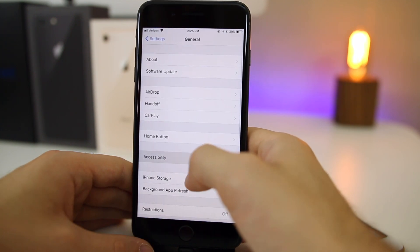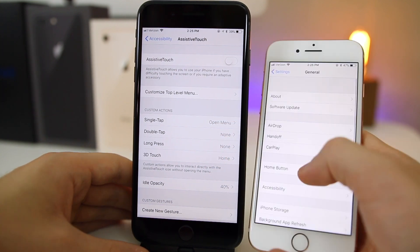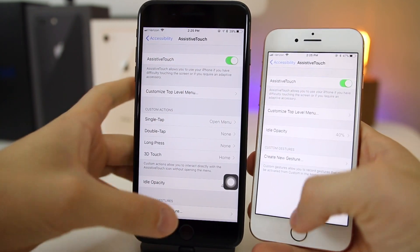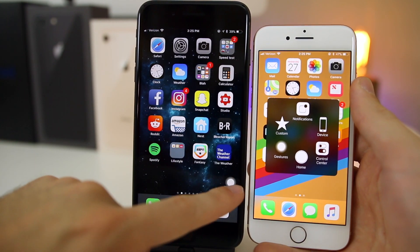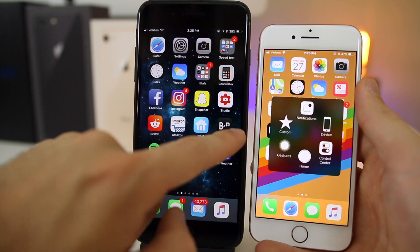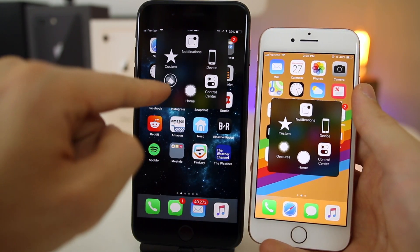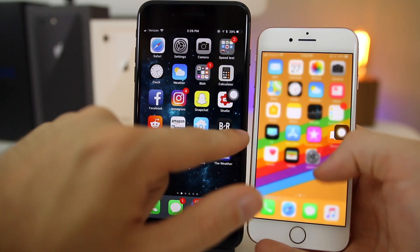In Settings > General > Accessibility > Assistive Touch, there are now new custom actions available in the menu — these are not present on 11.0.1. Additionally, when Assistive Touch is enabled, tapping the button now shows the menu relative to where the button actually is on screen rather than always centering it. There's also a new Siri button directly in the Assistive Touch menu.